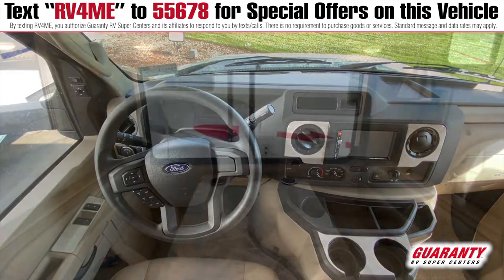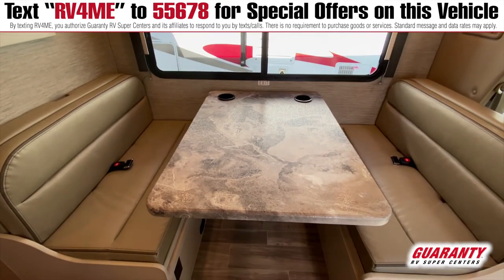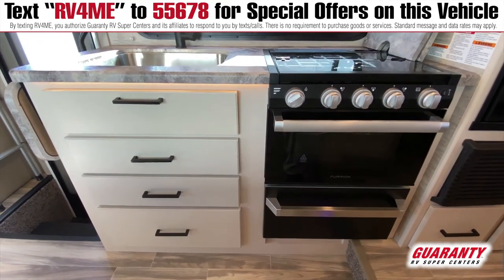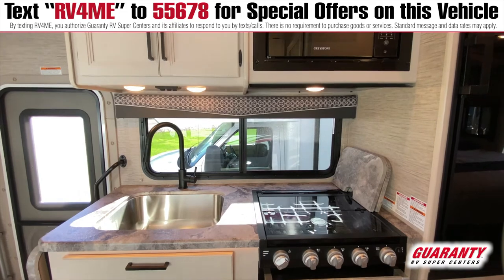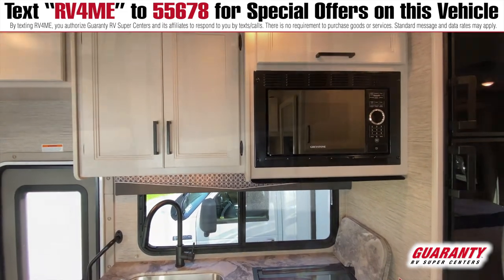As we go back, you can see a standard-sized dinette that folds into a bed. Over here, you can see this really nice-looking modern off-white cabinet and counters, along with a microwave, a three-burner stove, and an oven — all standard.